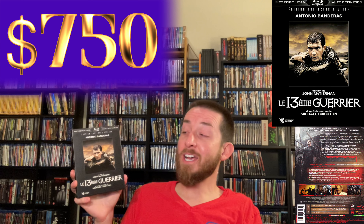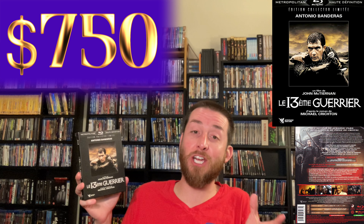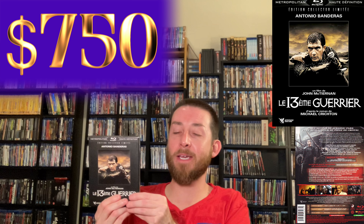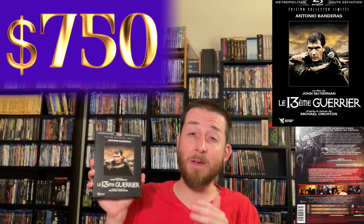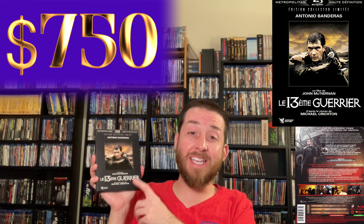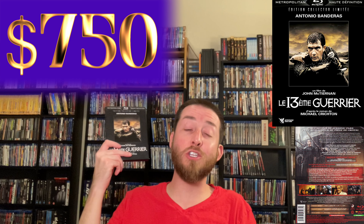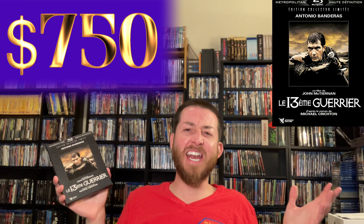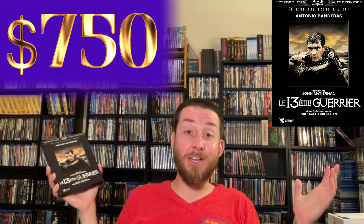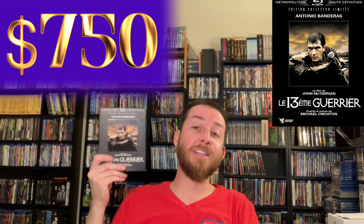Goodwill had gotten this in for $2.85 — basically three bucks. So I picked it up for three bucks. This is a rare example of why you need to check your local Goodwills. I picked this up about two months ago, and the last one that sold online went for $750 on eBay. I was so thrilled — I was telling my wife, 'oh look what I got.' She was like, 'I haven't seen you this excited in a long time.'